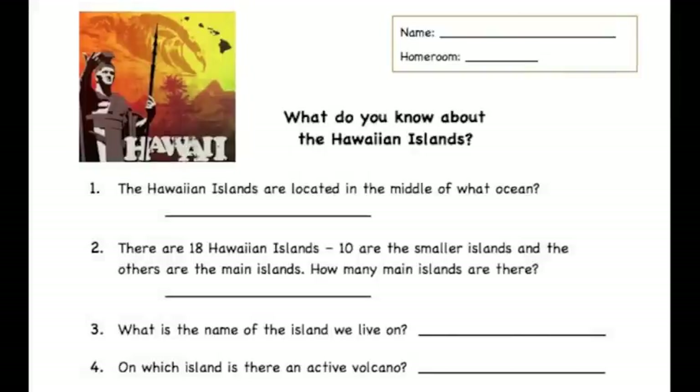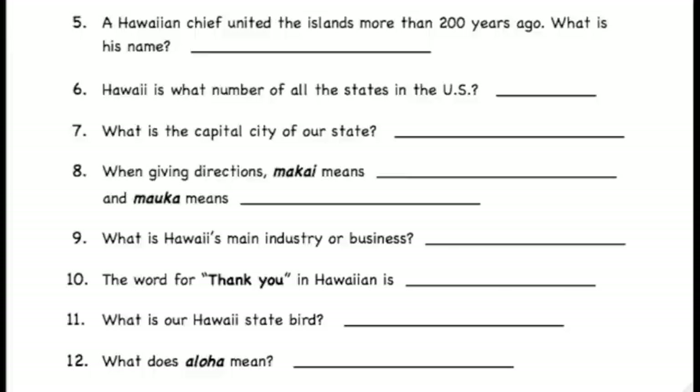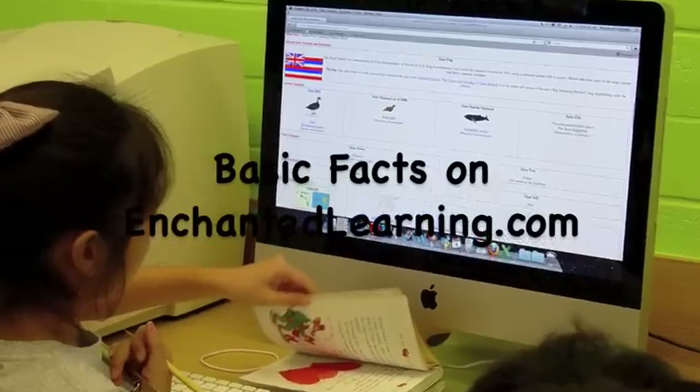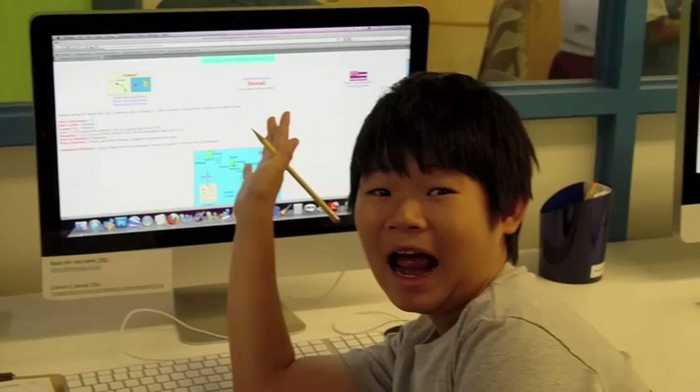We started with a pre-test to assess what students already know. For more discoveries, our librarian designed an online scavenger hunt using the educational site Enchanted Learning.